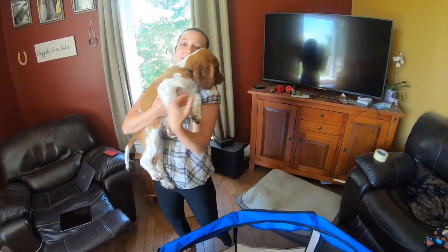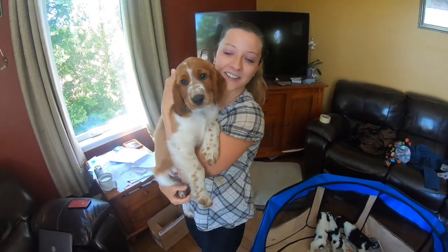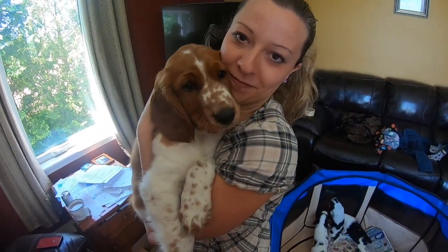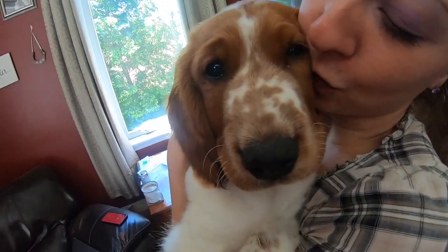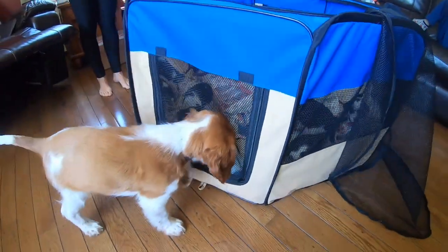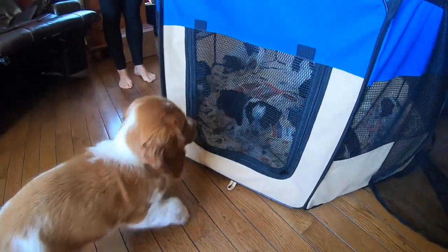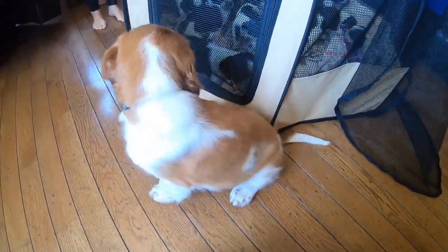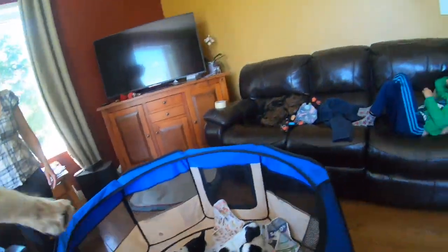And now I'm going to introduce you to Red. This is the boy we got — our Welsh Springer Spaniel.